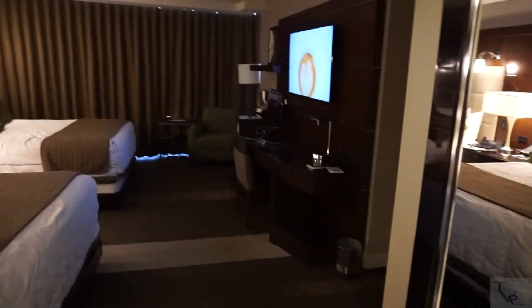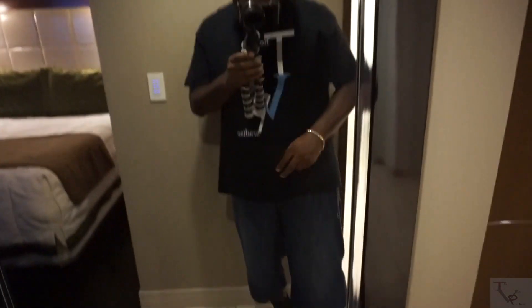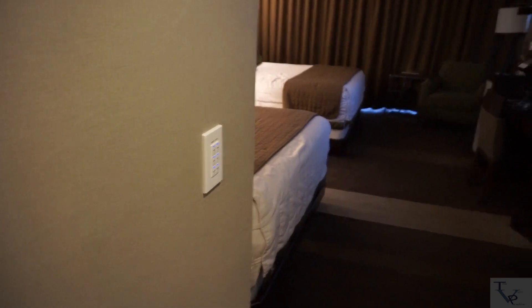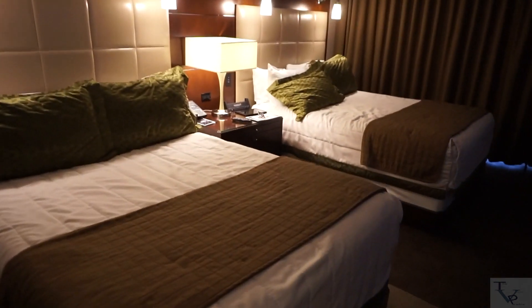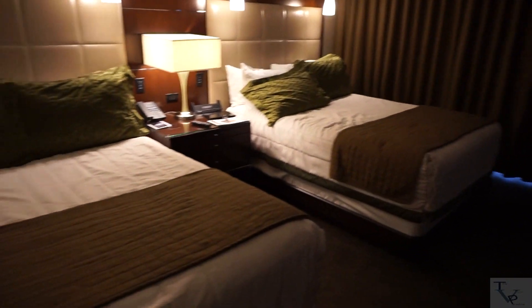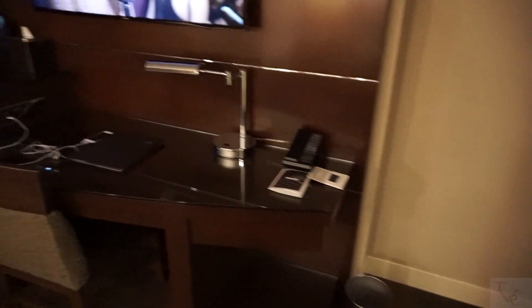Going into the main part of the room, here is a full body mirror for those who need a full body view. This switch controls the curtains — the drapes and sheers — but we'll save that for the end of the video. Here are the two queen beds. It's a really nice room; the beds are very comfortable. And here is a desk area.